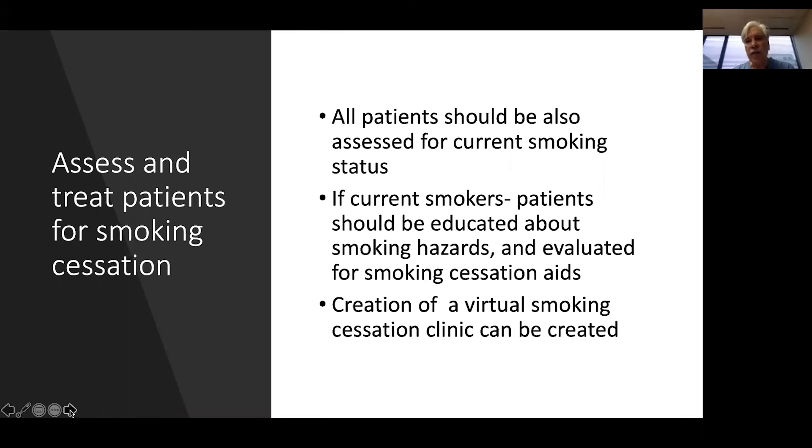In addition, all patients who come in for low-dose cancer screening who are still current smokers should be assessed for enrollment in a smoking cessation program.